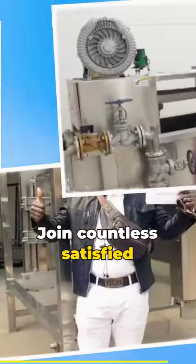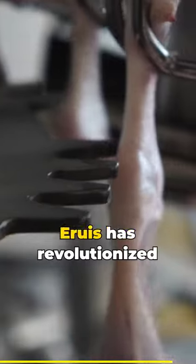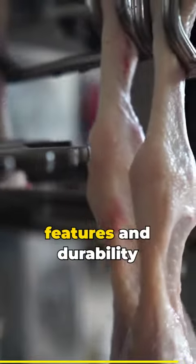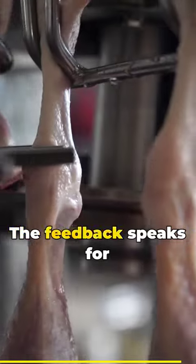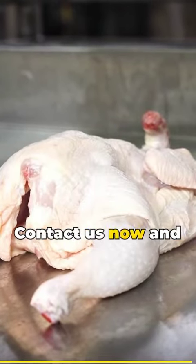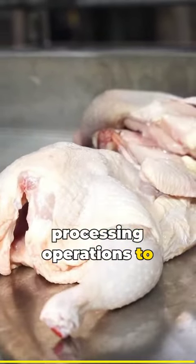Join countless satisfied customers who have embraced Aruz's transformative technology. Aruz has revolutionized our processing operations — the plucking machine's adjustable features and durability are unmatched. Aruz doesn't just sell equipment; they offer solutions that redefine industry standards. Ready to redefine your success? Contact us now and elevate your poultry processing operations to new heights.